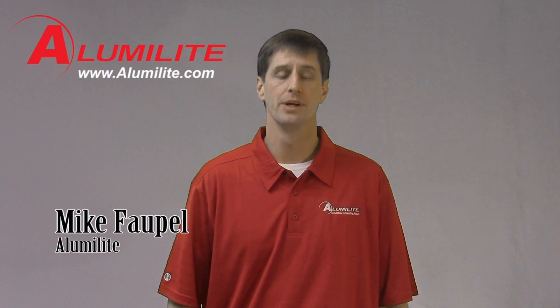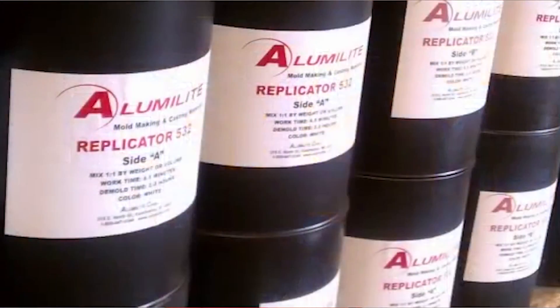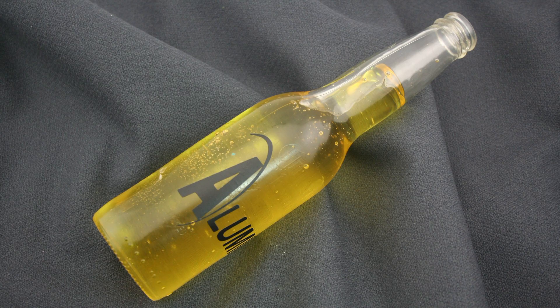Hi, my name is Mike Foppel with the Alumilite Corporation. We manufacture and produce all sorts of different chemicals — silicone, urethanes, and epoxies for mold making and casting across a wide variety of industries. When Mark first introduced the Rotomake to us, I was very impressed, number one with the entry-level price point, but also the versatility of a desktop hollow caster. There's really nothing like this out in the industry, and I think it's going to make a very positive impact for people who want to do small parts and hollow casting.